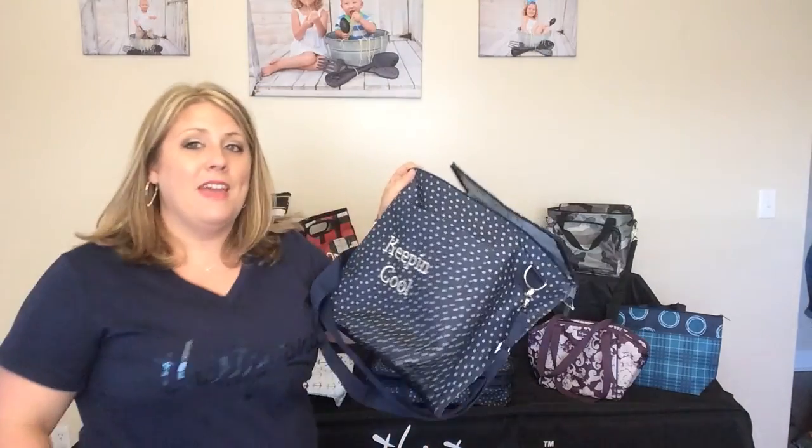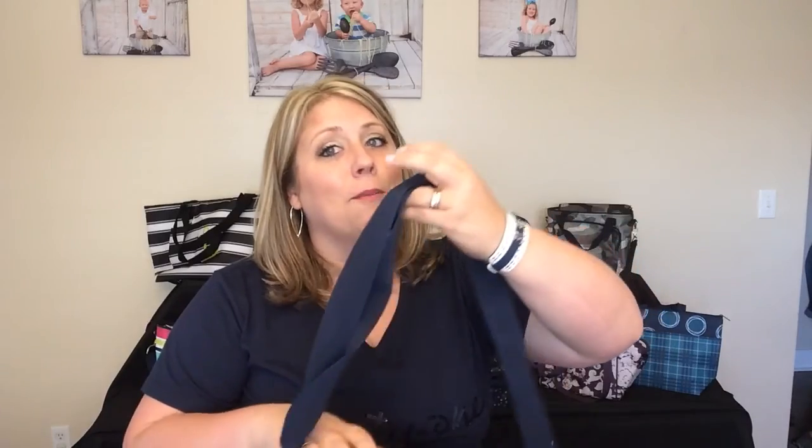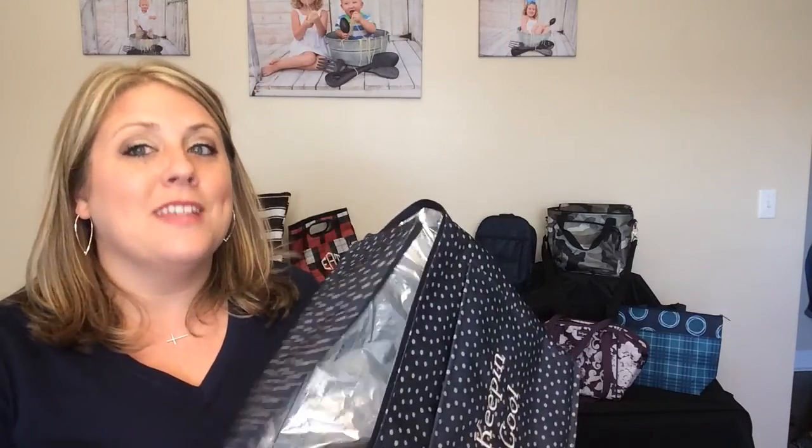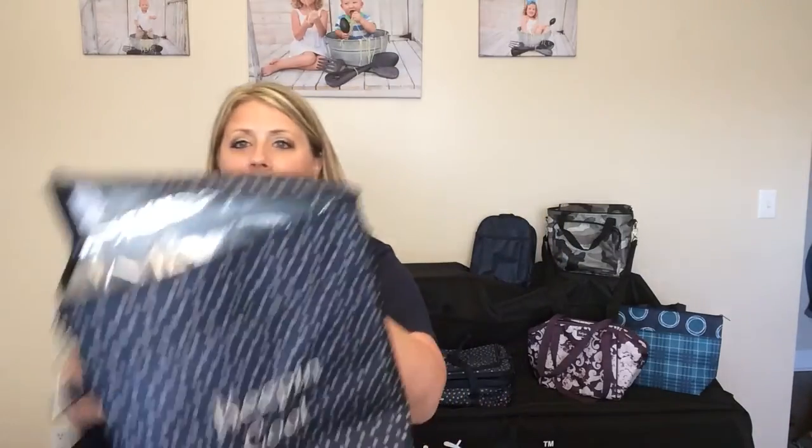This is the Picnic Thermal. To give you an idea of how big it is on the inside, it can hold six bottles of wine. I had a product tester take it to Disney World and then on a beach trip with her girlfriends, and she sent me a picture confirming it holds six bottles. It's got handles — you can wear it over your arm or as a crossbody — and of course it has a pocket in the front.